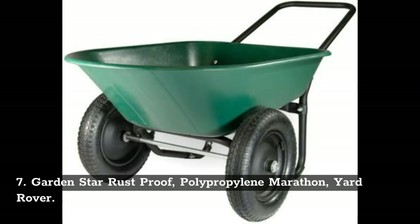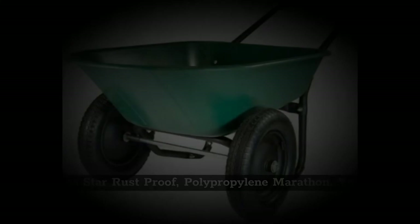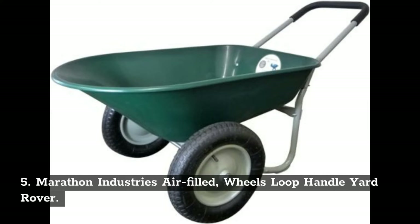7. Gardenstar rust-proof polypropylene marathon yard rover. 6. Rubbermaid water-resistant tire commercial big wheel cart. 5. Marathon Industries air-filled wheels loop handle yard rover.